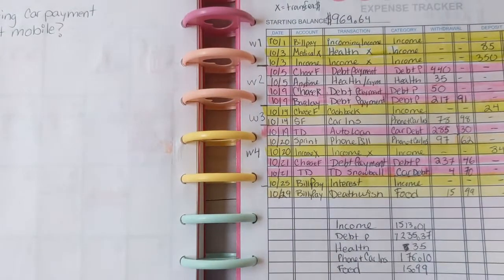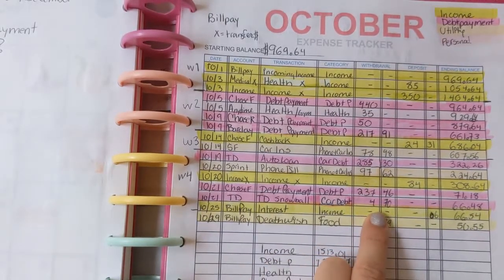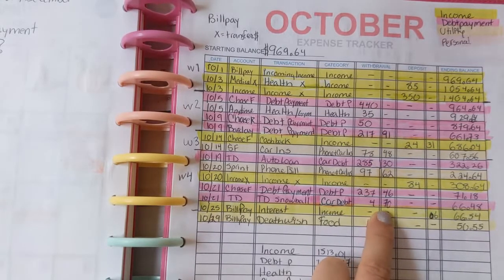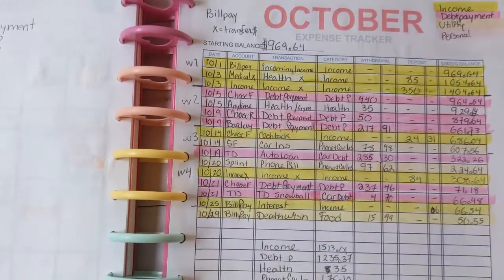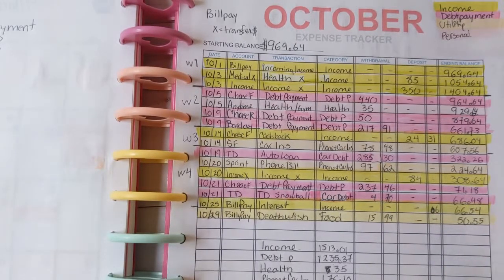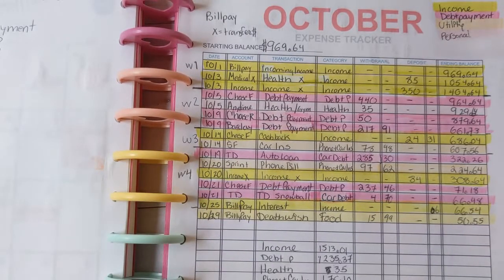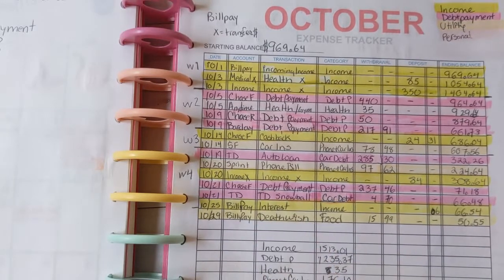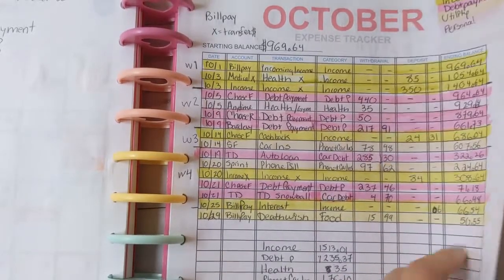For my October bill pay account, I did continue my debt snowball for my car — that was just $4.70 for October. I'm not doing it for November or December though, even though it's only 93 cents. I totaled my categories at the bottom and ended the month with $50.55.